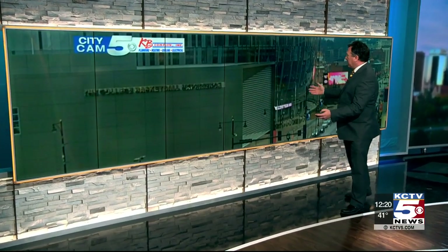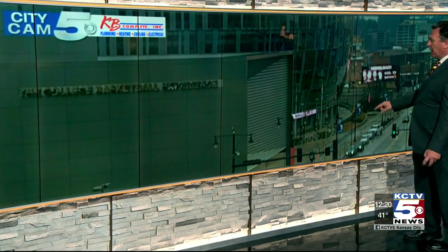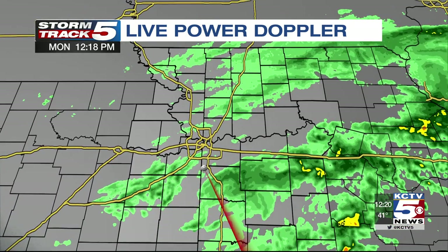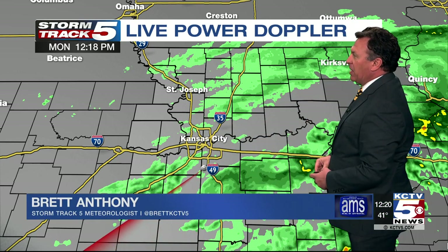First day of the new month. We're looking here from our KB Complete City Cam into downtown Kansas City. A couple things to notice: a car here has its windshield wipers working, and flags are blowing out of the north — that's a cold wind for sure out there today. Let's take a look at live power Doppler. We've got a couple of light rain showers.